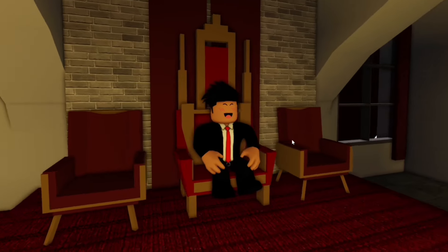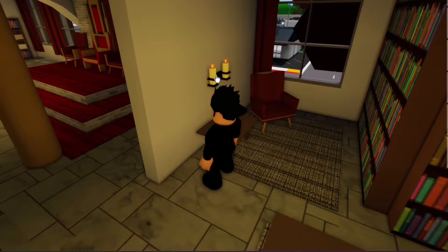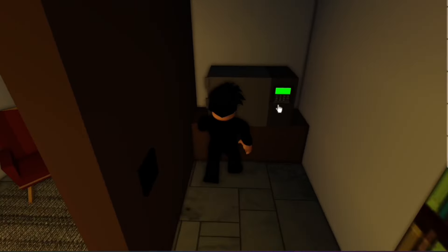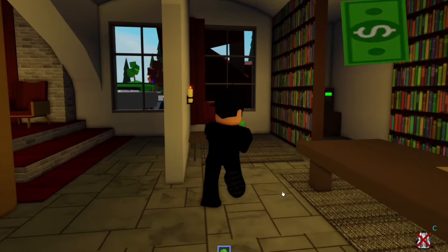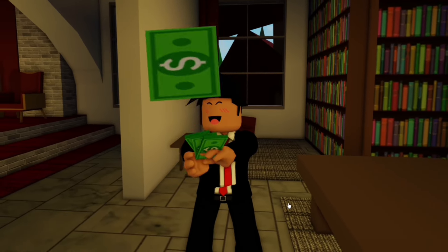First of all, I'll need to tell you where the king hides his money. Simply click on this little candle and you'll see this bookshelf opens up. From here we can claim our beautiful money. Now this isn't the main secret, but I thought I'd just tell you this to start.